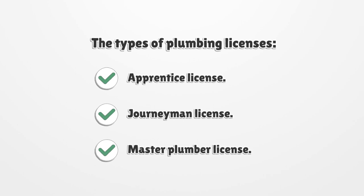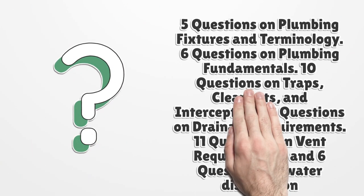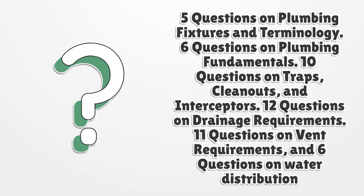As an apprentice, obtain supervision from a master plumber or a licensed journeyman. The journeyman plumbing exam includes: five questions on plumbing fixtures and terminology, six questions on plumbing fundamentals, ten questions on traps, cleanouts, and interceptors, twelve questions on drainage requirements, eleven questions on vent requirements, and six questions on water distribution.